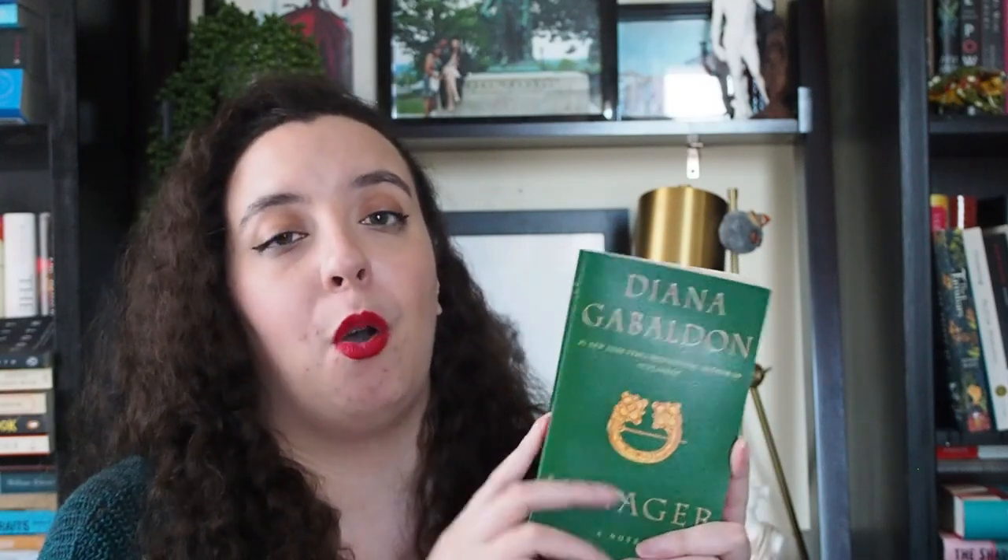Claire and Jamie are trying to thwart the Jacobite rebellion, which essentially ends the Highlander way of life as they know it. There is also a dual plot line, part of which takes place in Claire's present and then the one that is in the 18th century. I kind of have a sense of where this is going because I have watched the series and actually really enjoy it, but I'm really excited to read the book. As for Voyager, which is book three, this is essentially Claire having to make a choice again between her present and the 18th century with Jamie. I do have some idea of what's happening because I have seen the series — which is I think season five or six now — but I'm still very much looking forward to reading them.